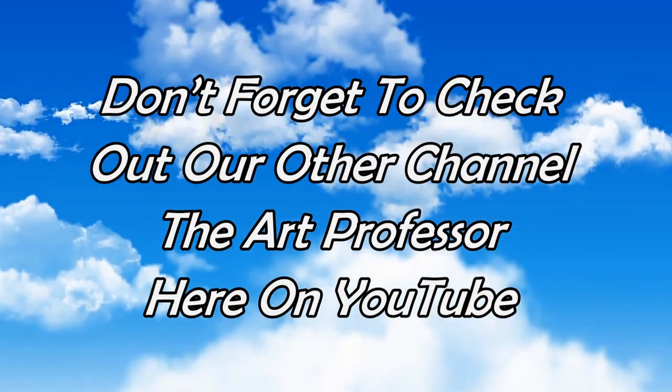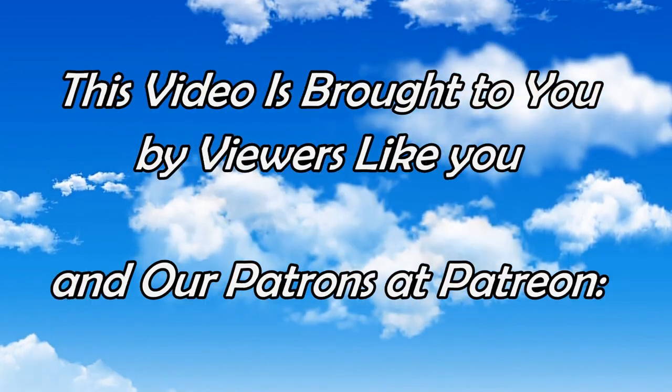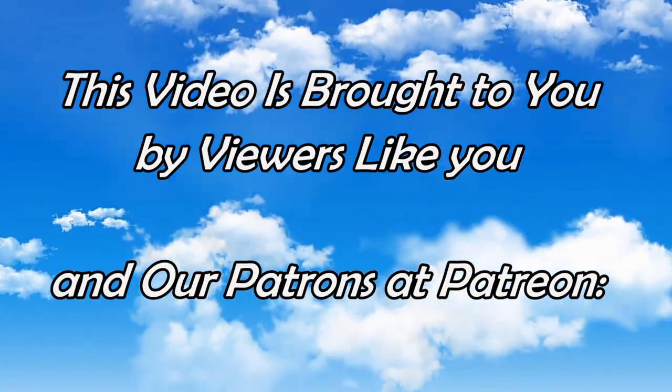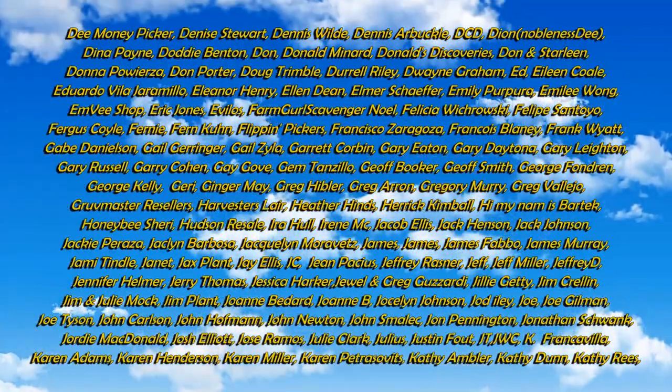Anyway, that's what I have for you today. If you enjoyed this video, please hit that like button down below. You can also hit the bell icon to be notified if I post new content or go live. Subscribe and tell all your friends. Thanks for listening. Bye-bye.